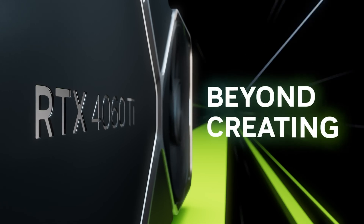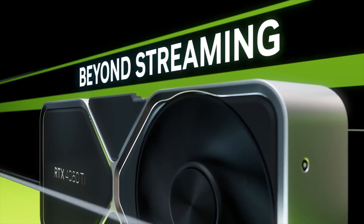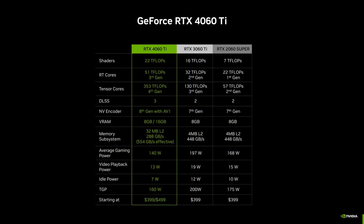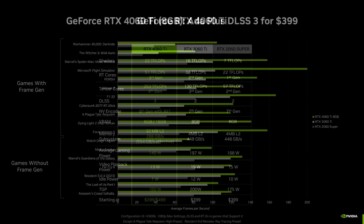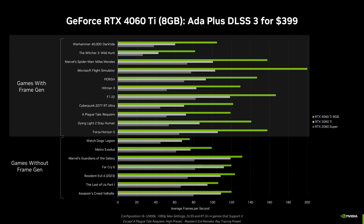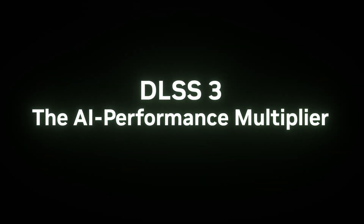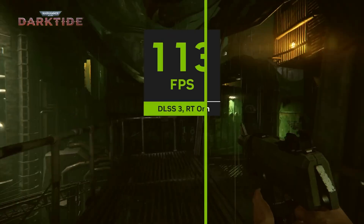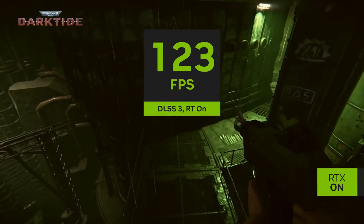NVIDIA surprised many of us by announcing the RTX 4060 family of GPUs on May 18th, and they gave us all the details of what we can expect for performance and pricing. For the performance comparisons, the first red flag in the presentation was the heavy use of DLSS 3.0 or frame generation in the FPS charts. Characterizing frame generation as FPS really clouds the data. At best, it's misleading. At worst, it's deceptive.